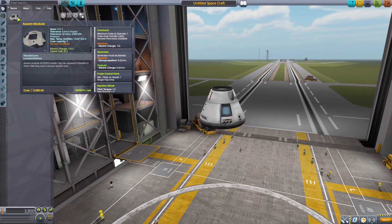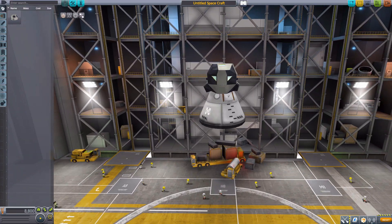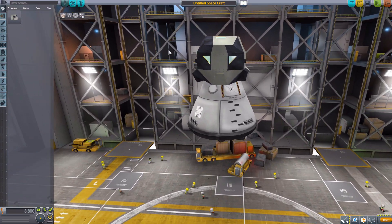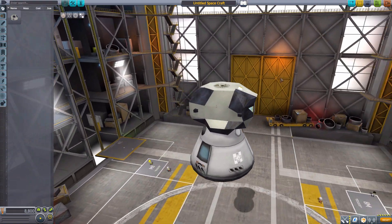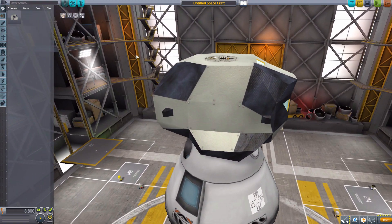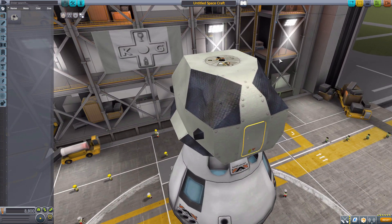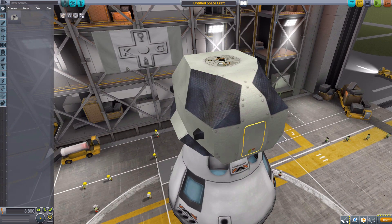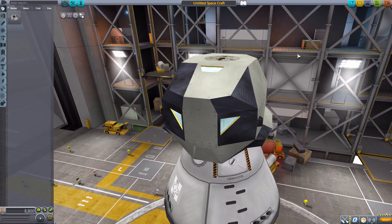Now we grab the Ascent Module, and there we go — a very, very cool-looking capsule which has some pretty impressive modeling to it and some nice texturing. Now, I prefer stock-alike stuff and this is definitely not in that wheelhouse, but it certainly does fit with the general theme of the other Lonesome Robot Aerospace packs.